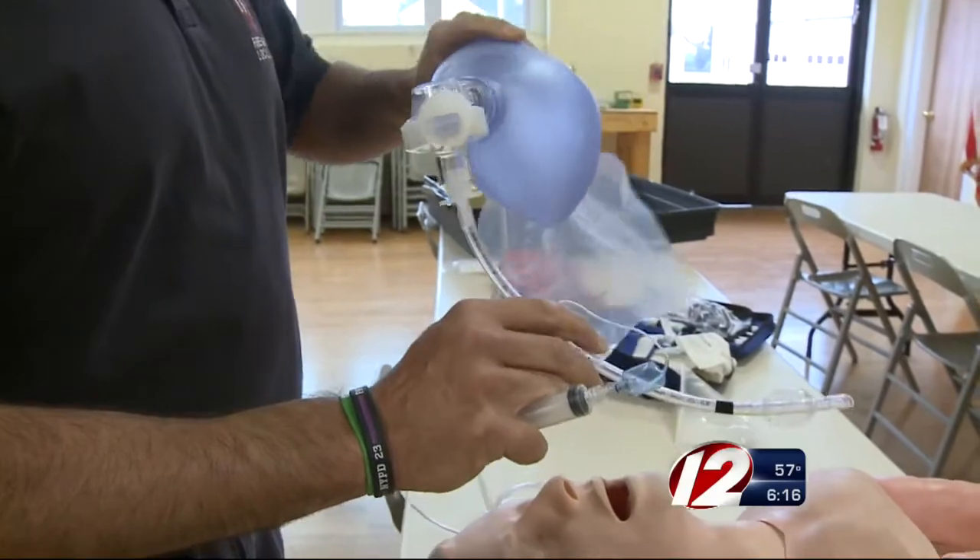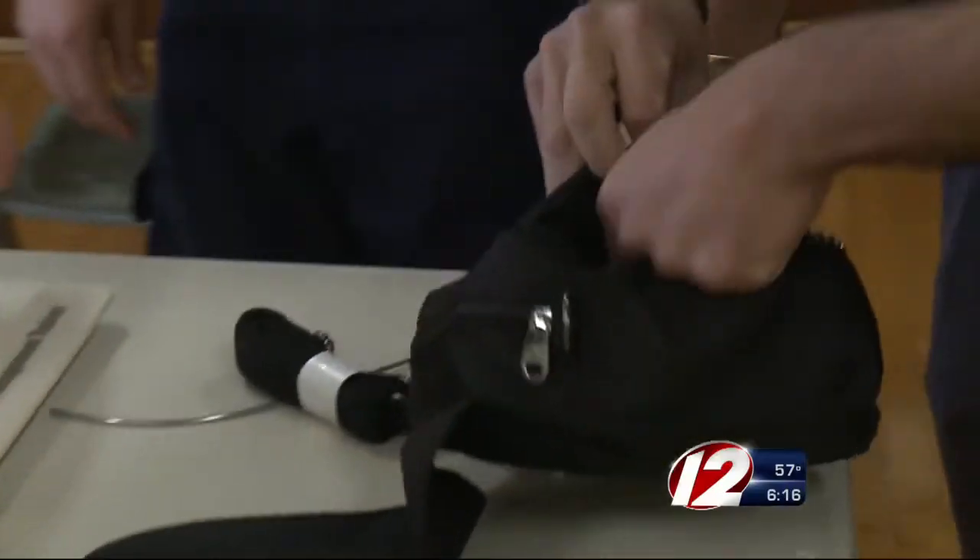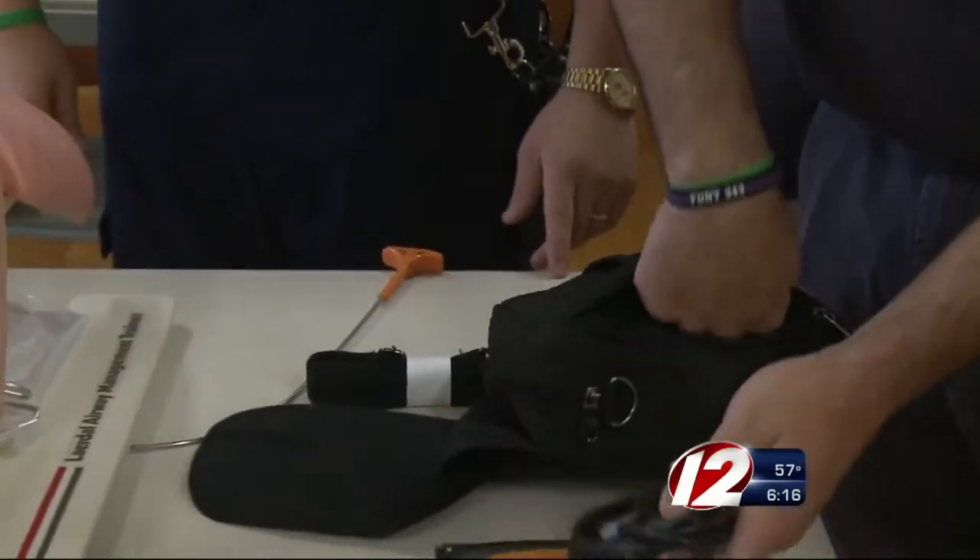Every squeeze of this bag is one breath. The device is worth $3,000 a piece, and the department has had two of them since June. Has it been useful so far? Absolutely. We've used it a total of three times, and it's been in service for maybe two or three weeks now.